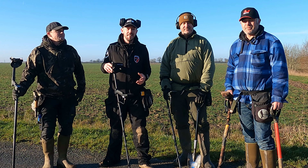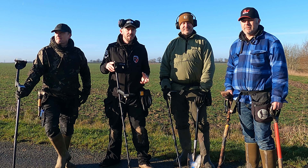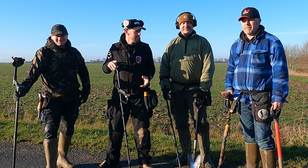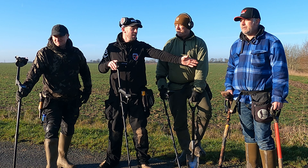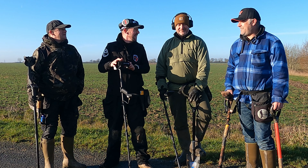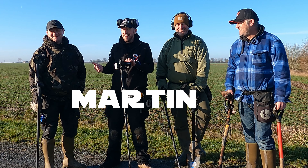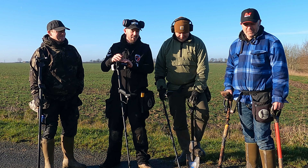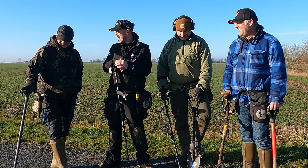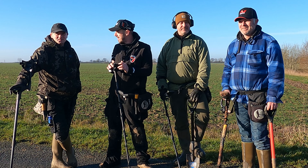Hello and welcome to Found in the Ground. We're in Suffolk today at an unknown location — we know where it is, we're just not going to tell you. It's a secret. I've got Kev — legend, Colin — semi-legend, and Martin — legend in the making. Martin's got a Deus, so until he gets a Minelab machine, he's just in the making. But he's one of my patrons, and it's great to have you along, Martin.